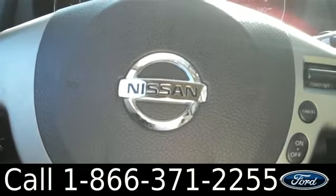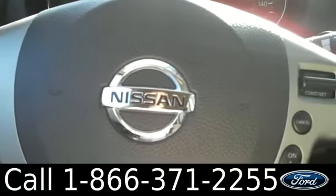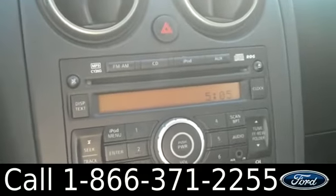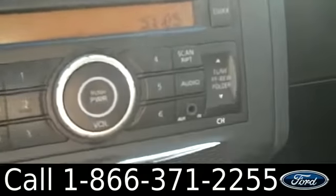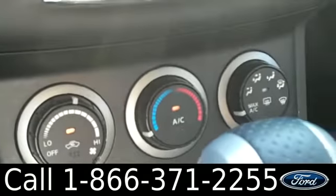The inside is in very good condition. There are powered locks, windows, and mirrors. Taking a look at the steering wheel, there are cruise controls. There's also AM FM radio with a CD changer. It also has an auxiliary port. There are the climate controls.